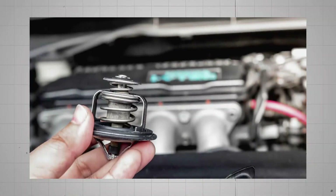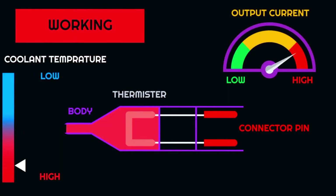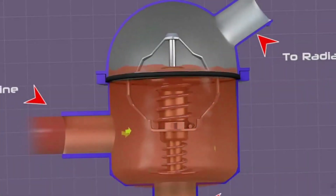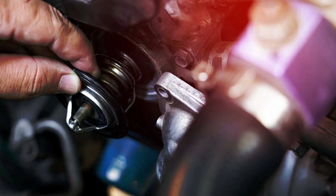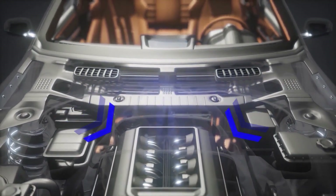90% of the time, this comes down to the thermostat. That's the part that keeps your engine warm by blocking off coolant flow until the engine heats up. If it's stuck open, even just a little, coolant keeps flowing all the time and the engine stays too cold.